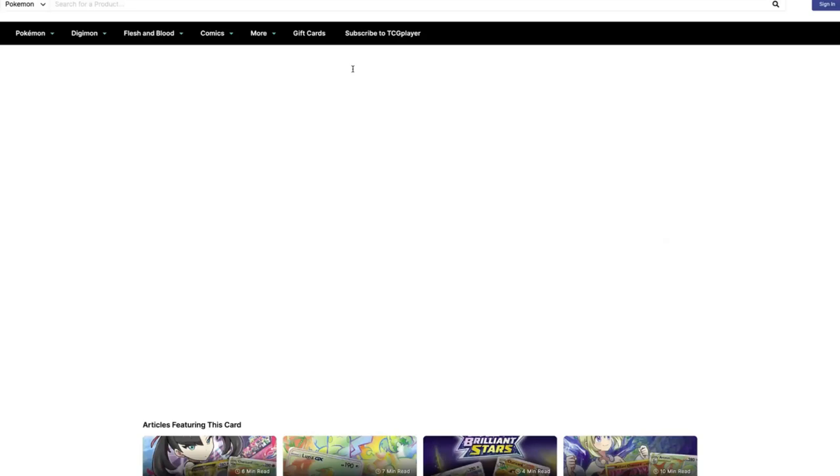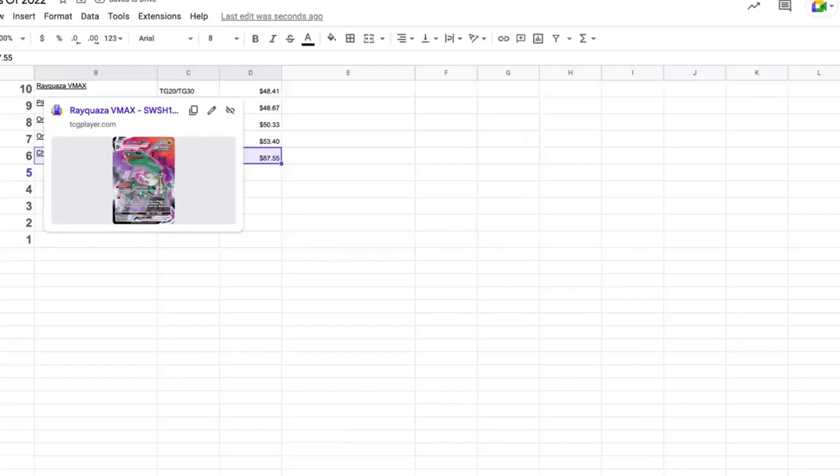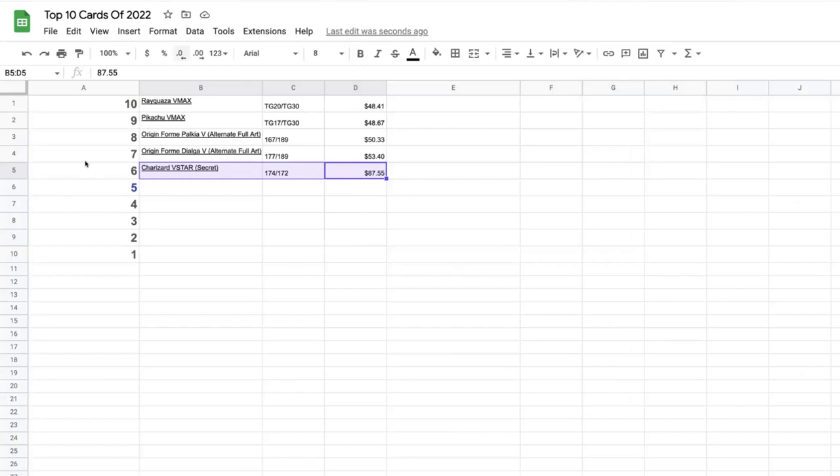Number six is the Charizard VSTAR Secret — maybe my favorite card of all time. It's the rainbow card and it is absolutely brilliant. On the three-month graph it's currently on the rise to around $87.55. On the one-year graph, this card came way down from when it first came out in Brilliant Stars — it hit a low around $77. It looks like it's starting to rise up again, so maybe a good time to get into this card.